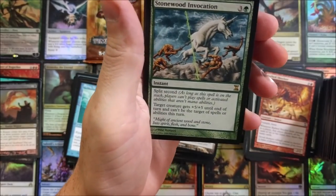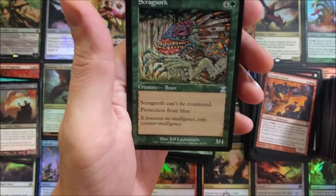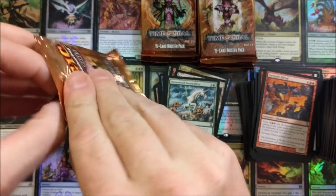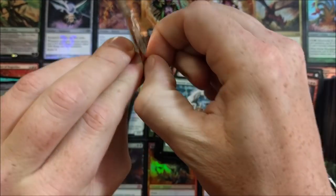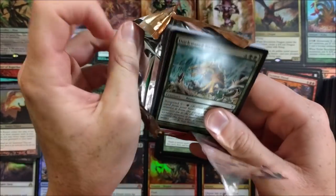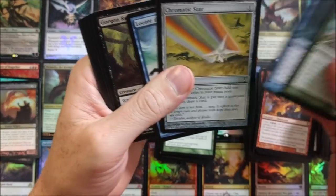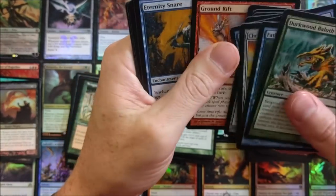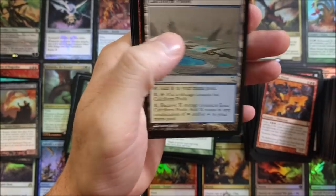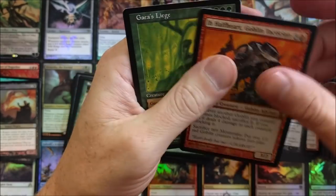I'll give away probably a five-to-ten dollar card from my own personal collection — not from here, but from my stash. Stonewood Invocation — that one was rough, a little rough around the edges. Looking for a Gauntlet — there's a Chromatic Star for you. Haunting Hymn — cool. Goblin Tactician — solid. I remember that from when it first came out. I want to say it's a Mirage card — I can't remember.